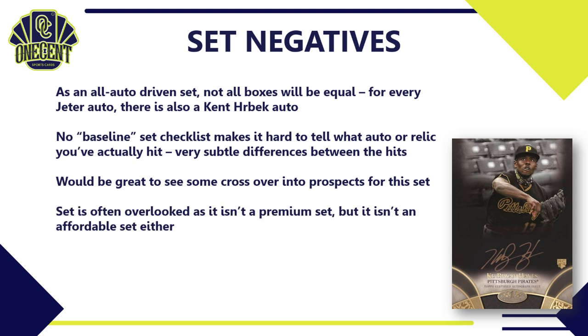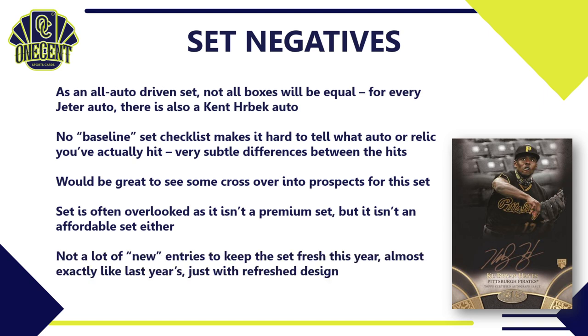I also think this set gets overlooked because it isn't quite a premium set, but it isn't an affordable set either. It lands in a no-man's-land space — a high box price with a low card count, but not a thousands-of-dollars box. So it lands in the middle, more affordable for people looking to get into the high-end market, which isn't a bad thing, but it sometimes gets lost. There aren't a lot of new subset entries this year — it's almost exactly like last year's, basically just a refreshed design. Not a lot of innovation in 2021 for Topps Tier 1.